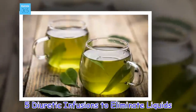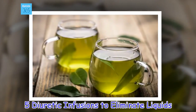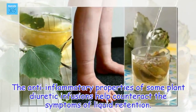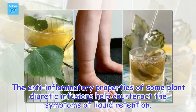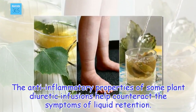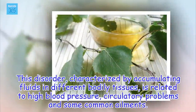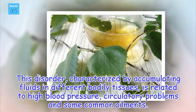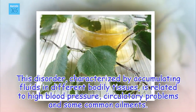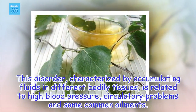5 Diuretic Infusions to Eliminate Liquids. The anti-inflammatory properties of some plant diuretic infusions help counteract the symptoms of liquid retention. This disorder, characterized by accumulating fluids in different bodily tissues, is related to high blood pressure, circulatory problems and some common ailments.